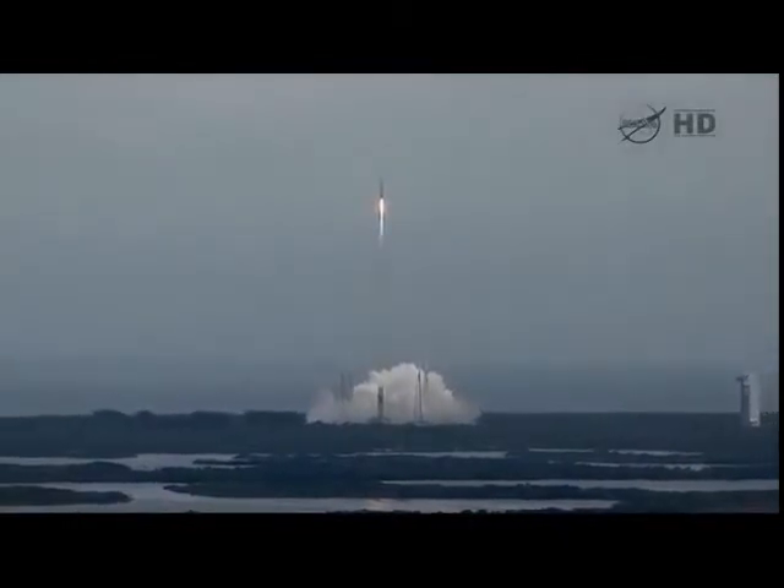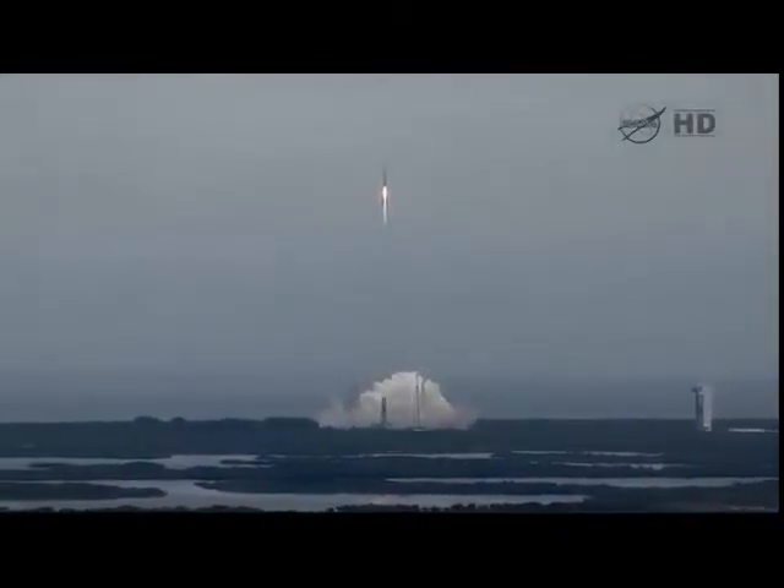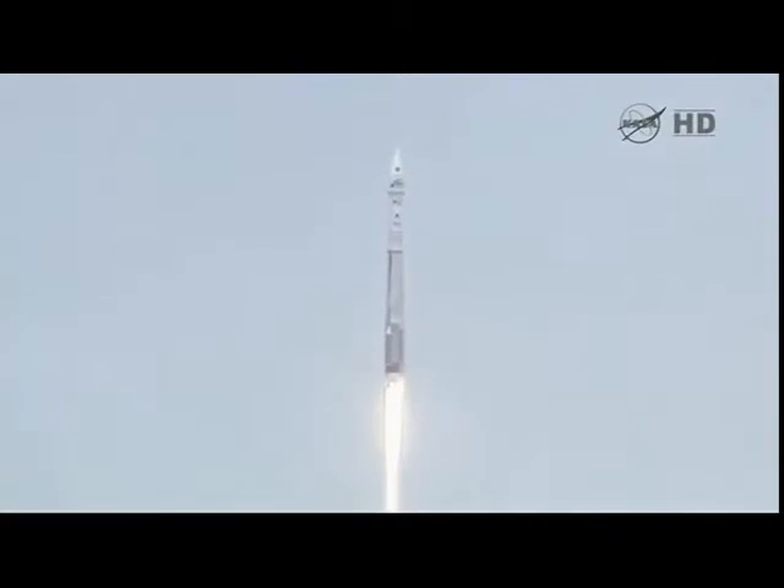We're still at 100% rate of thrust on the RD-180. Vehicle rates are looking good. We do have roll program in, right as expected. We are actively controlling mixture ratios.